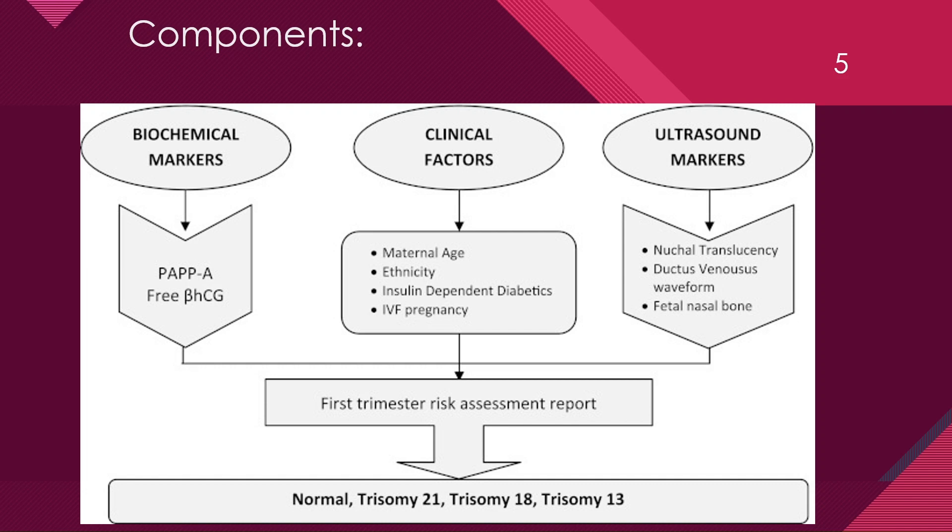There are three components of double marker. First is biochemical marker. Second is clinical factors, and third is ultrasound markers. Biochemical markers contain PAPPA and free beta-HCG. PAPPA is pregnancy-associated plasma protein A. Clinical factors include maternal age, ethnicity, insulin-dependent diabetes or IVF pregnancy. Ultrasound markers are nuchal translucency, ductus venosus waveform and fetal nasal bone.